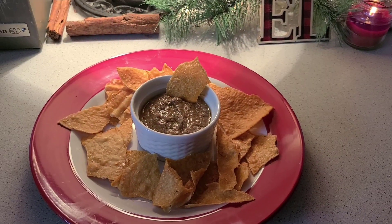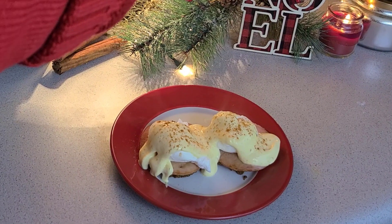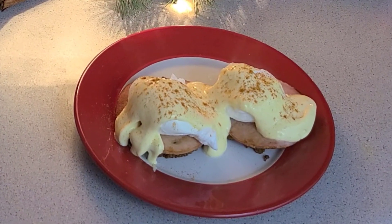Hey everybody, welcome back to Carnivore Quest. Cassie here. I am in the middle of editing two amazing recipes for your holiday table — one being chicken liver pâté with chicken chips, and the other is a delicious Eggs Benedict. Totally carnivore, well, maybe a little ketovore. There is some lemon involved and some seasonings, but the beauty of it is you can make it your own. And you heard me right — I'm editing the whole thing. Larry hasn't touched a thing and he won't. So let me know in the comments what you think. Did I do a good job or did I bomb?